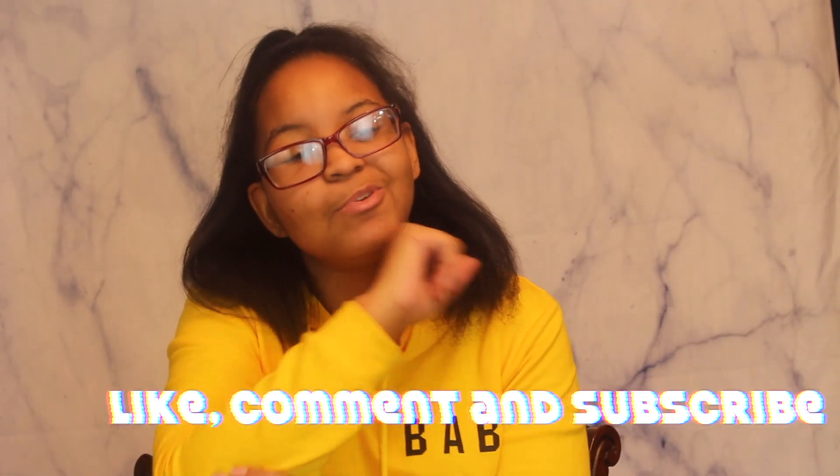Hey guys, it's your favorite girl Rory here, back with another video. Today I'm going to be telling you the scoop on brown weed — did I get scammed? Did I not? Did I like the clothes? You guys are gonna see my opinion in the try-on portion, so if you haven't already, go smash that like button down below.